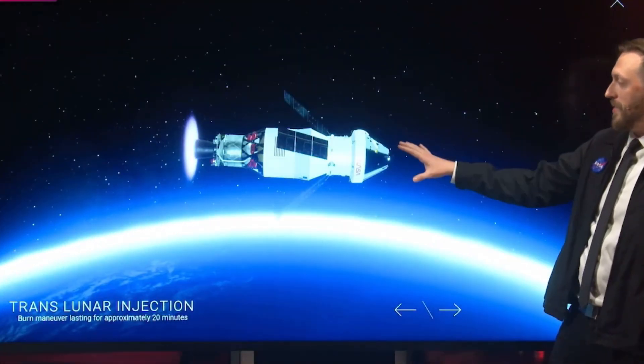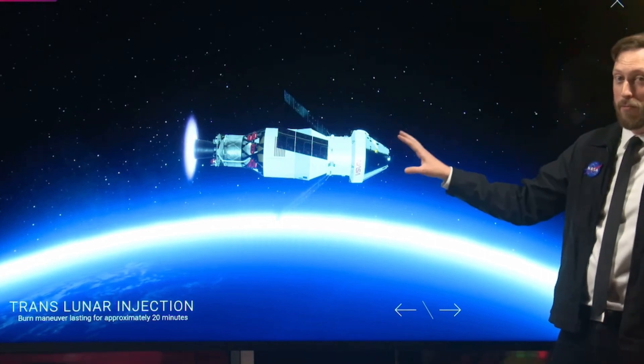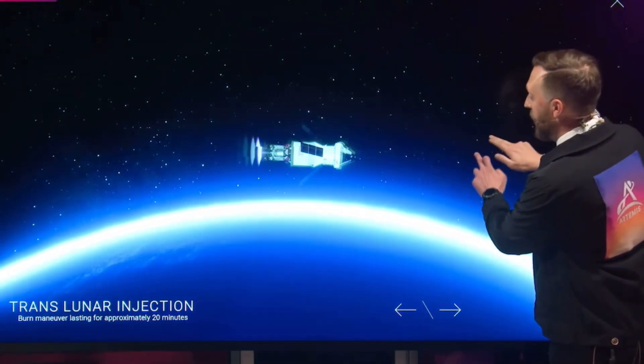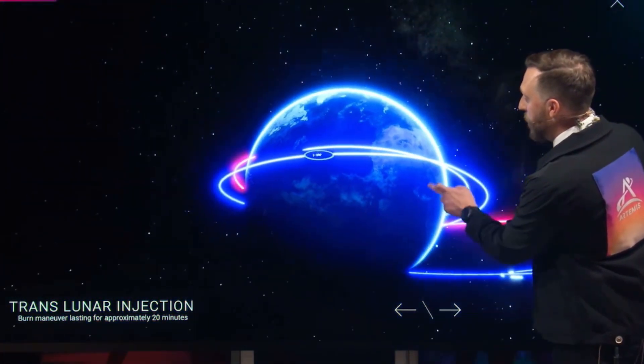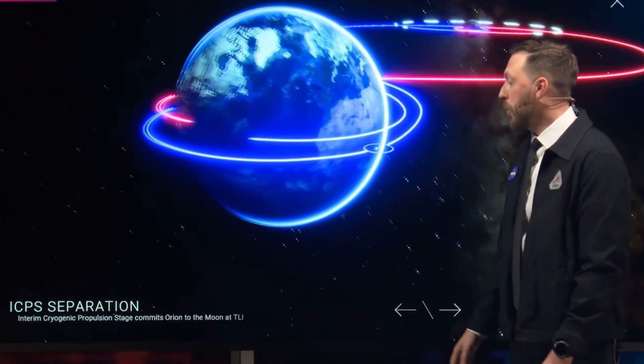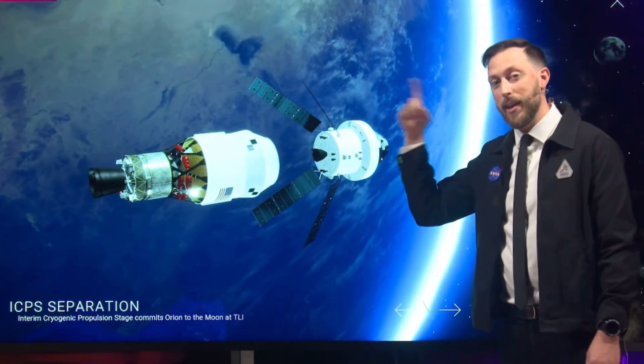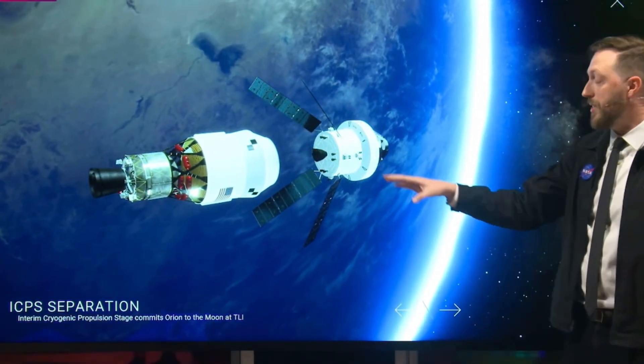And we do that with the translunar injection. This will be about an 18-minute firing on today's timeline, done to give us enough energy to get out of low Earth orbit and make our way to the moon. Shortly after that, the ICPS will separate. It'll do a disposal burn, sending it around the moon and into an orbit around the sun.